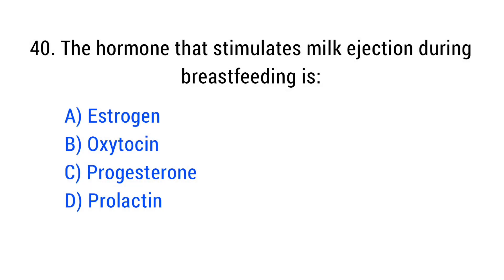Question number 40. The hormone that stimulates milk ejection during breastfeeding is? The right answer is Option D: Oxytocin.